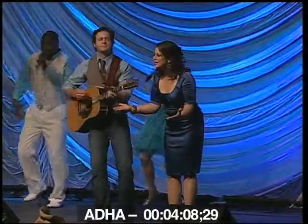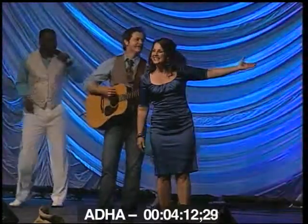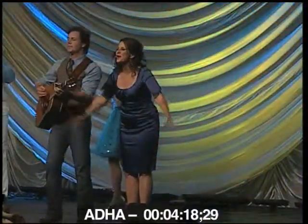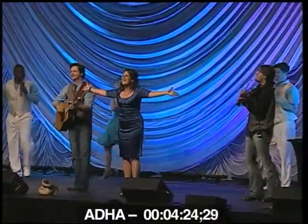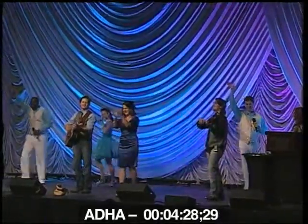Thank you for all you do on a daily basis. How about a big hand for the American Dream cast — Ryan Joseph and Charlie Kelly. I'm Nan Kelly, and it's been a treat to welcome you to our hometown. A big hand for Procter & Gamble Oral-B for bringing us here today. Have a great rest of the ADHA day — we'll see you real soon!